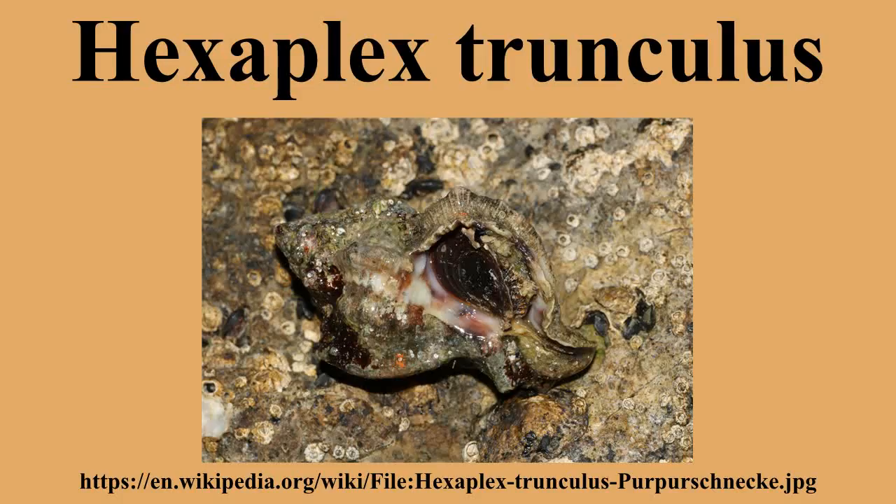Shell Description: Hexaplex trunculus has a broadly conical shell about 4 to 10 centimeters long. It has a rather high spire with seven angulated whorls. The shell is variable in sculpture and coloring, with dark banding. In four varieties, the ribs sometimes develop thickenings as spines and give the shell a rough appearance.